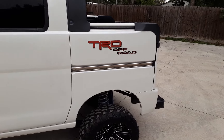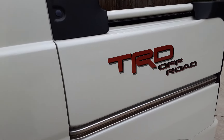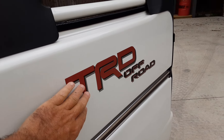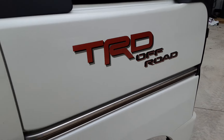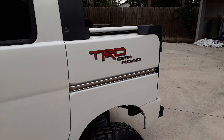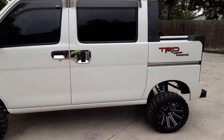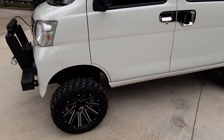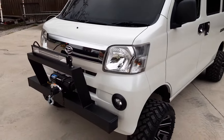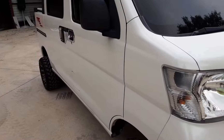We added the TRD decals, which look really sharp. I had these custom-made — this has a reflective ruby red with a three-dimensional color. You can see the black, silver, and red colors. I had those custom-made specifically to pop against this white background. Just a great-looking truck.